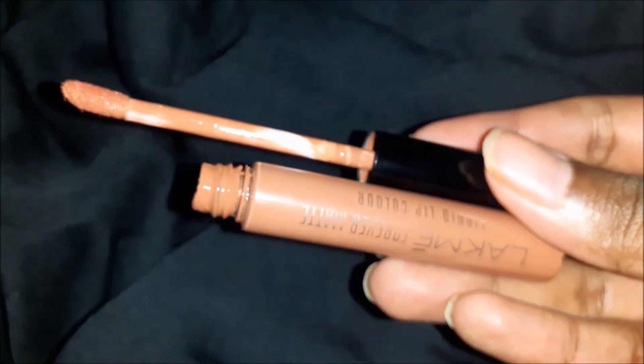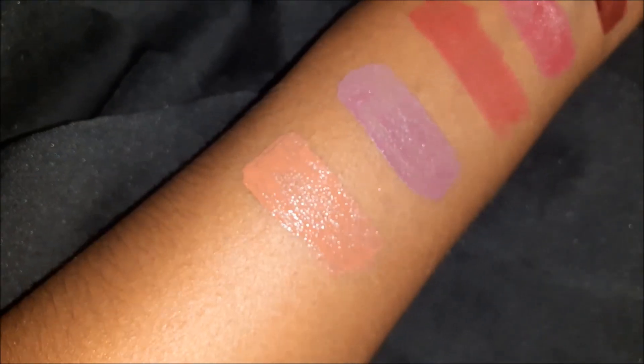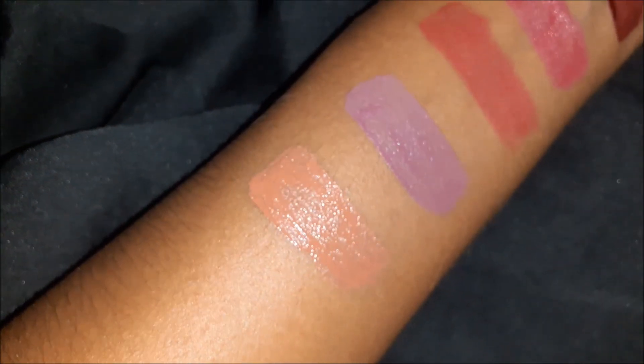Next: Lakme Forever Matte Nude Latte — a nude shade ideal for a warm makeup look. A nude brown lip liner may not be necessary here, but warm eyeshadows complement it beautifully. This is one of my favorite nudes.